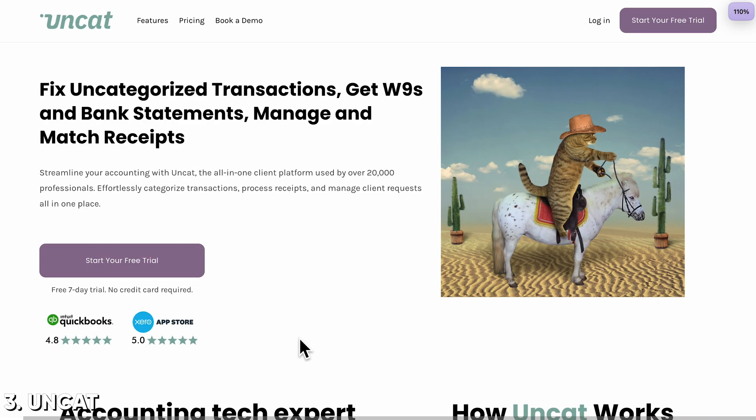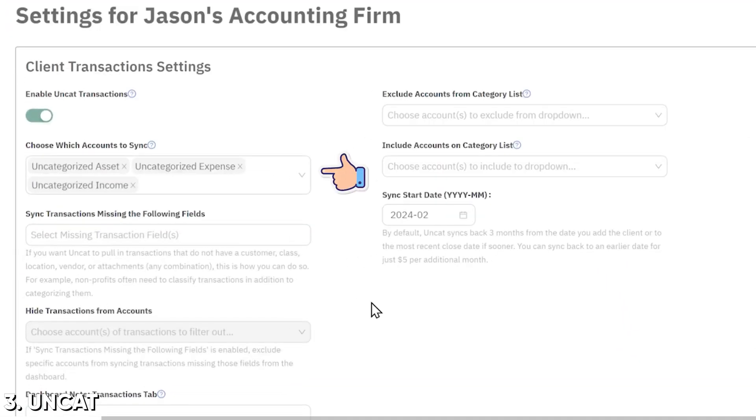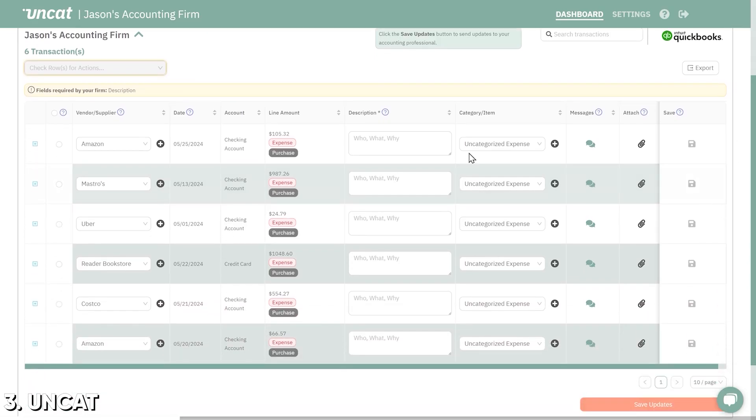Okay, how about something more sexy? This one's juicy - Uncat. Uncat users, let me know in the comments: is this a must-buy? Uncat revolutionized how you gather information from clients for uncategorized transactions. How it works in a nutshell: you point it to any accounts on the ledger - usually uncategorized expense, uncategorized income, maybe ask my accountant. Anytime a transaction hits that account, your client, on a notification schedule of your choosing, gets an email saying hey, we need some help with these transactions. They can log in, see the list of transactions, and give you whatever background or receipts you need to close those out.